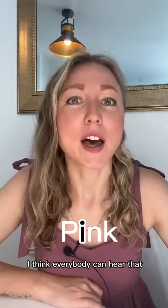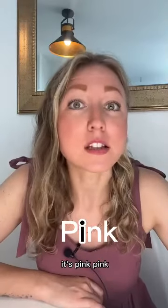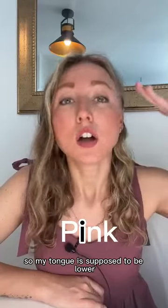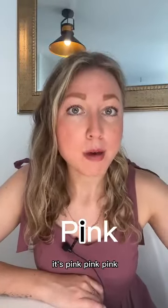Pink, pink. I think everybody can hear that my short E sound for an American accent is way too soft and long. It's not 'pink,' it's 'pink,' pink. So my tongue is supposed to be lower, more forward, and just more relaxed. It's not 'pink,' it's 'pink,' pink.